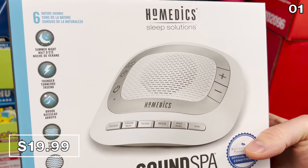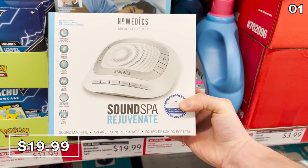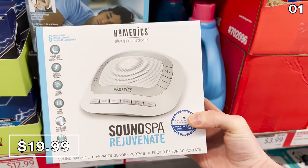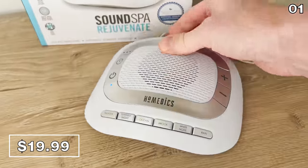The travel sound spa machine you see right here for 20 bucks is great for all those times you're not sleeping at home and you realize it's just a bit too quiet. This travel sound machine can easily serve its purpose on your next trip. I brought the compact system home, plugged it in, and as you can hear, this tranquil rain could certainly do the trick.